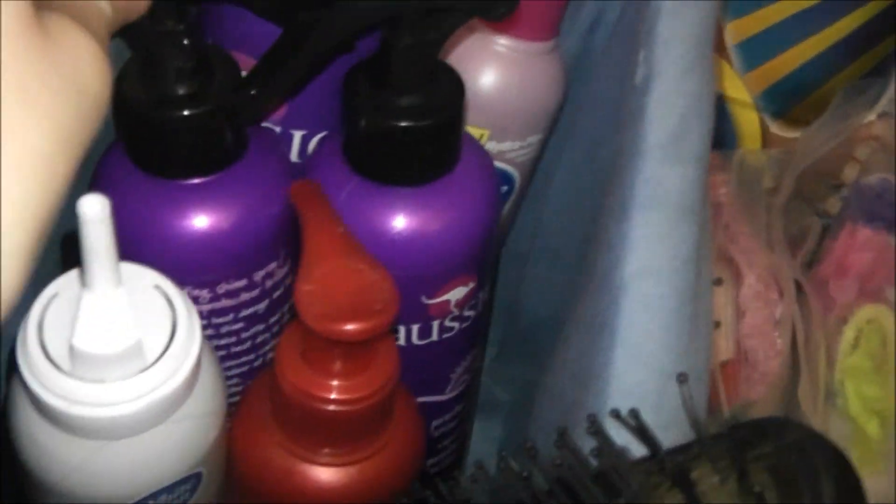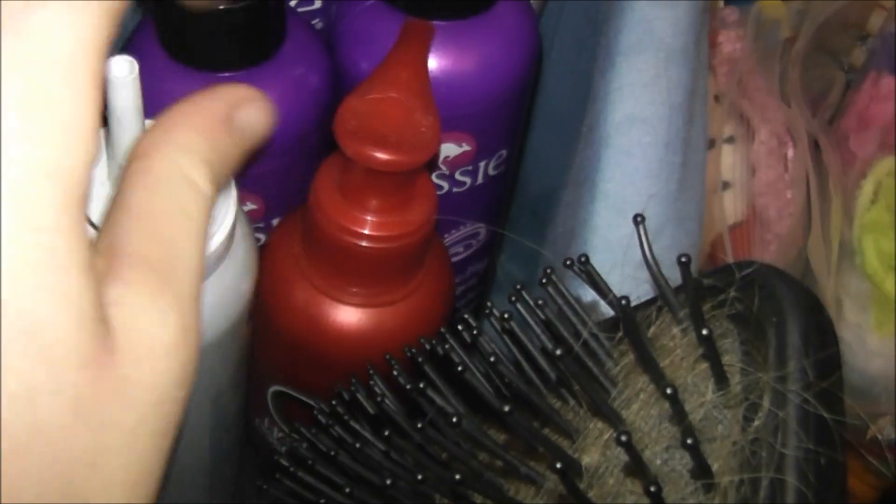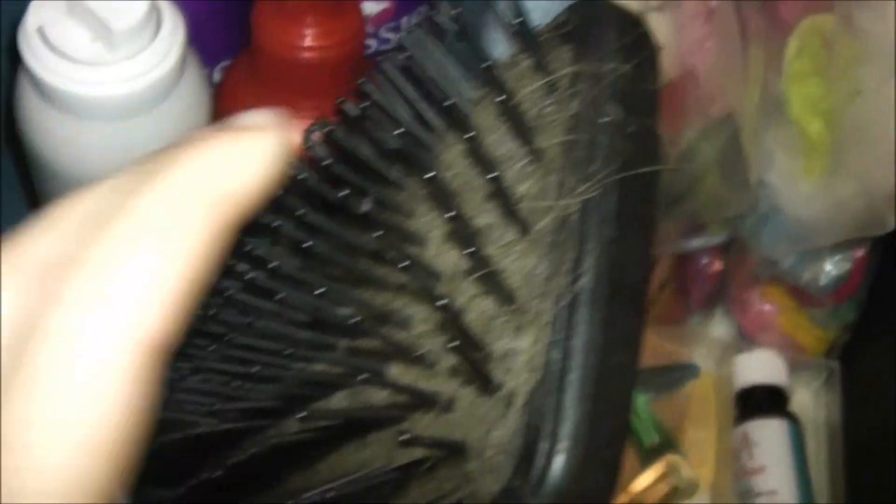Here I have an Aussie Volume hairspray, a White Rain hairspray, and two bottles of my Aussie heat protection — I just never run out. These last for so long and I love them. Here I have a White Rain mousse, and then a Herbal Essences long-term leave-in conditioner. I have my brush — I know it's disgusting. I got it at a salon. And I have some combs down here — you can see different types of combs.